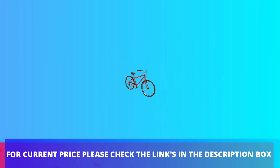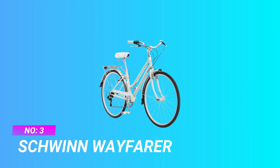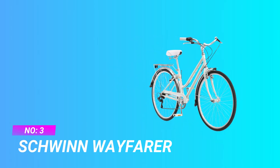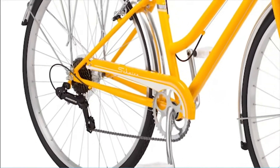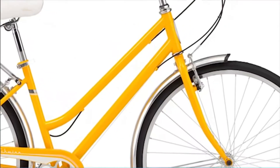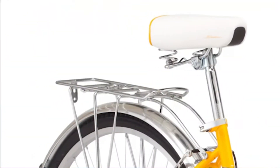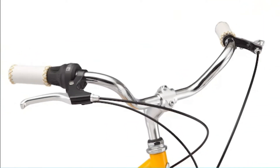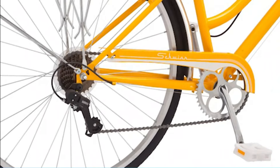Number three: Schwinn Wayfarer hybrid bikes under $300. A comfortable ride and easy assembly are what the Schwinn Wayfarer hybrid bike has to offer college students. It is designed with a steel frame making it durable and reliable, and is perfect for trips around campus and for those who use public transportation regularly.